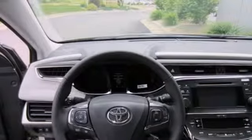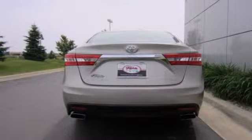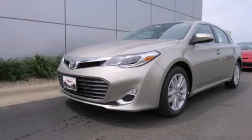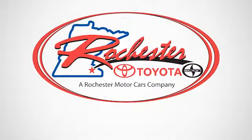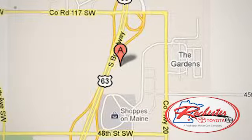Convenience features are abundant as well, with keyless entry, a multifunction steering wheel, and heated mirrors. Come see all the versatility of this Avalon today. Experience the difference at Rochester Toyota Scion. We're conveniently located between 40th Street and 48th Street, southeast on Highway 63 South in Rochester, Minnesota.